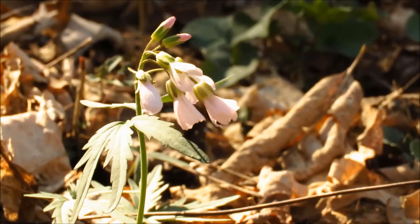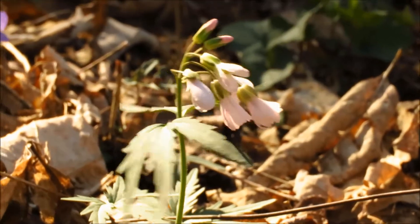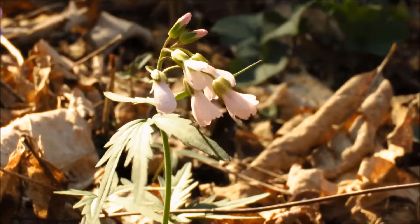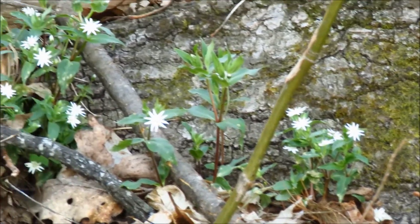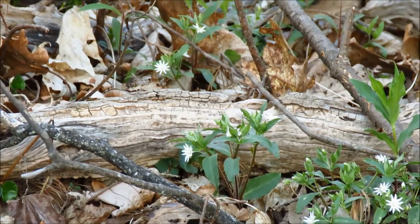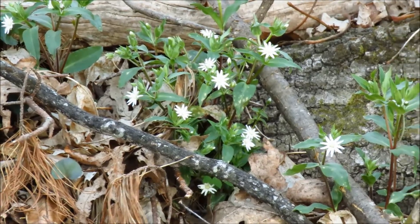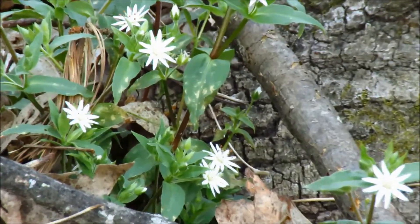We've got some toothwort — that's the cut-leaf toothwort. And here we've got some star chickweed. This is our native chickweed; it has much larger flowers than the non-native one.